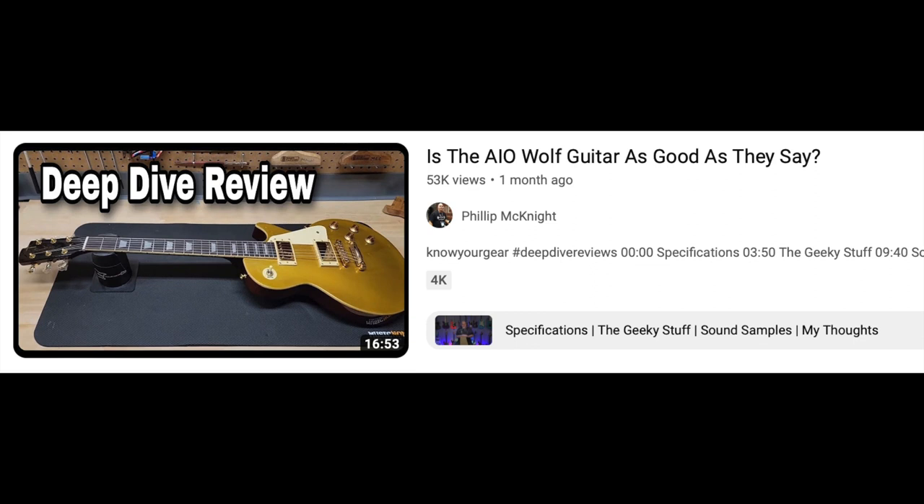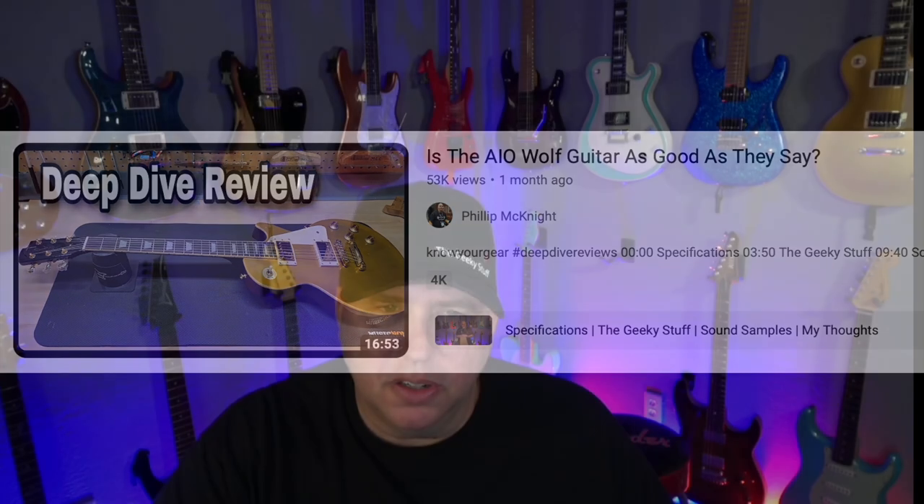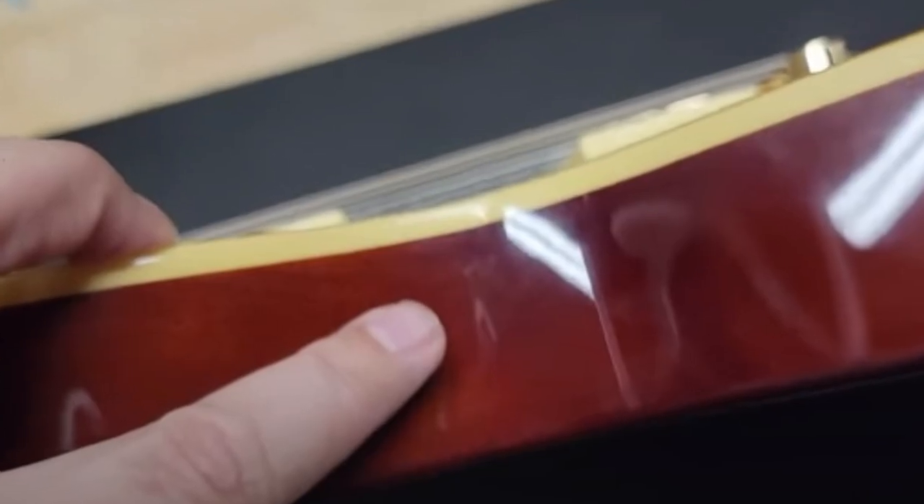The AIO Wolf guitar — like a lot of brands you see on YouTube, they reached out and said can we send you a guitar. I did the video. It had a lot of issues, which I talked about. Some of you loved it and bought it; some said the issues were unacceptable. What I like to hear most is that I'm not really trying to sell you the gear. I'm just trying to show you some stuff so that hopefully if you can't put your hands on it, or you're looking for some other thoughts, maybe this will help you.